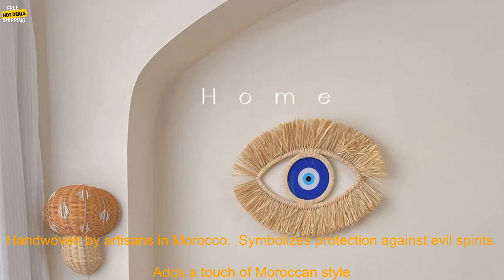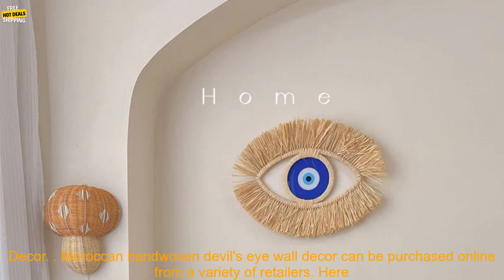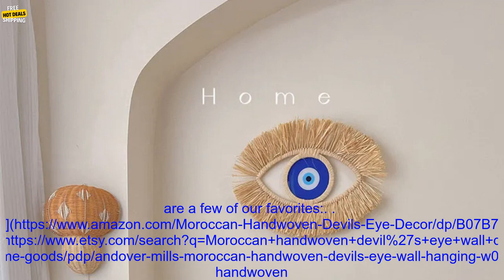Amazon: www.amazon.com/moroccan-handwoven-devils-eye-decor/dp/b07b73r97t. Etsy: www.etsy.com/search?q=moroccan+hand-woven+devil%27s+eye+wall+decor.